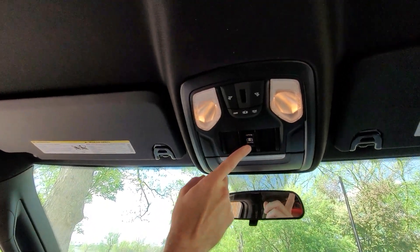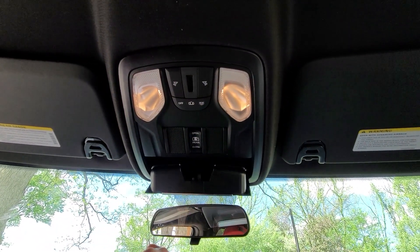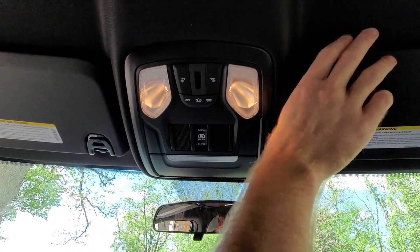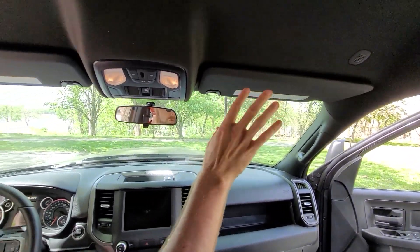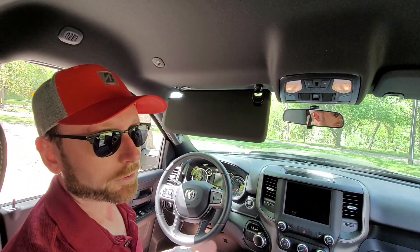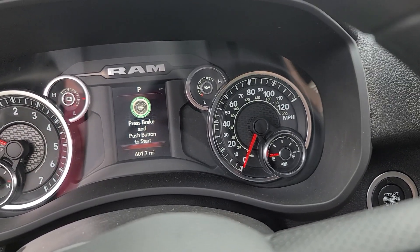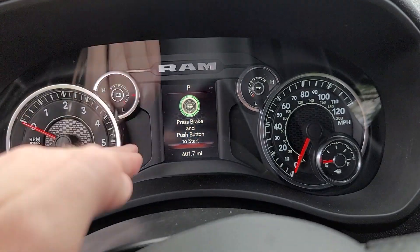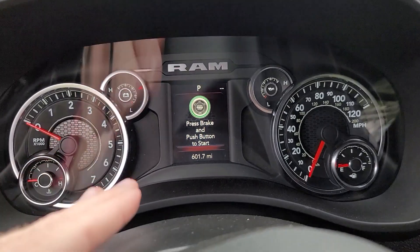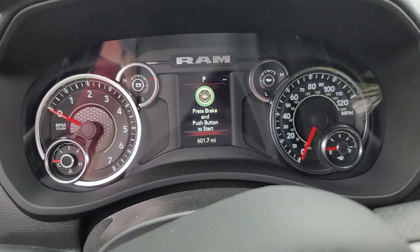We have the option to slide open that rear window for a little extra air. Of course there are dome lights, and a spot for sunglasses. Interestingly, the passenger side does have a vanity mirror — but with no light. The driver's side doesn't get a vanity mirror at all. Here's a close-up of the gauge cluster on the Ram — still rocking the analog look with a small screen in the middle, which helps. Right now it's a bit terrifying because I only have nine miles of range and I've got to get back to the dealership, so hopefully that works out.